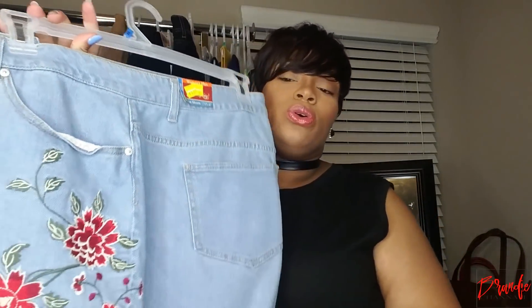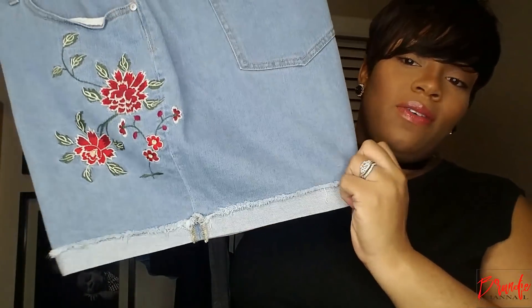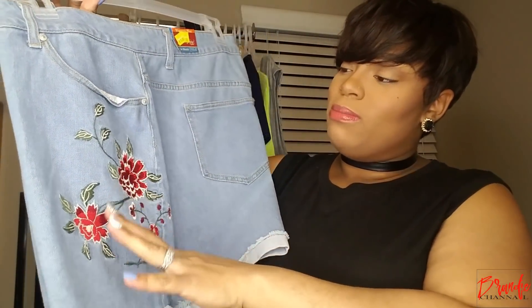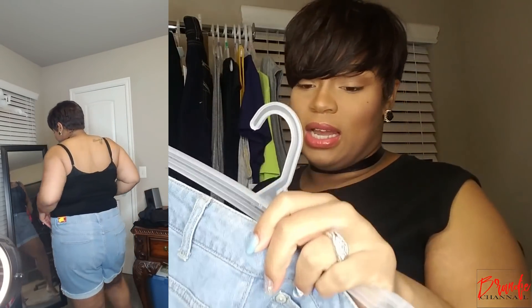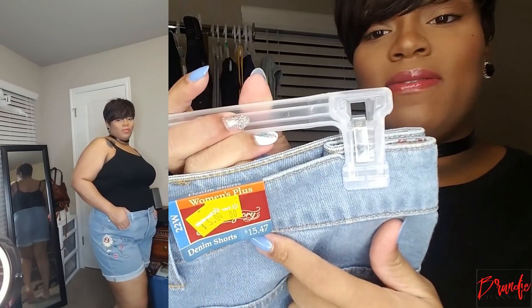Last but not least, this really trendy pair of shorts. Y'all know that floral appliques are a really big thing — they were big last year and they're still trending. These are permanently cuffed and I really just like the colors: this burgundy maroon color, and over here you've got a cream color with burgundy inside. These are a size 22, also by the brand Faded Glory, and kind of stretchy. These were originally $15.47 and I paid $5 for these.